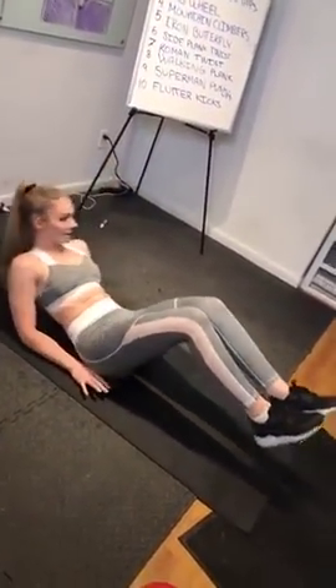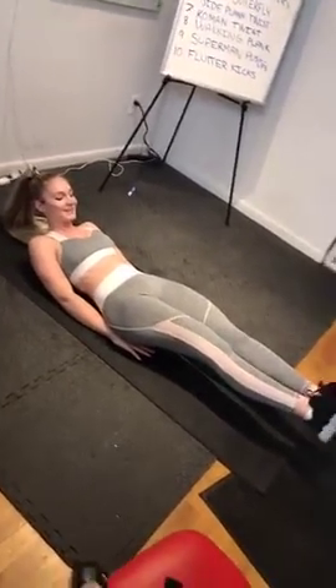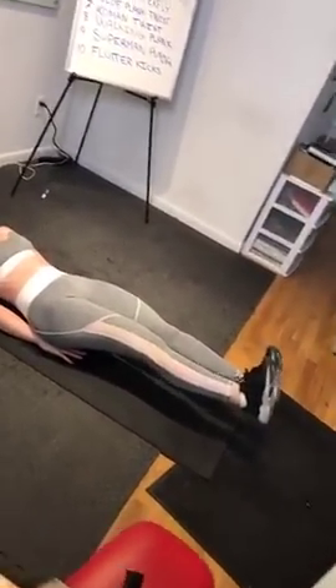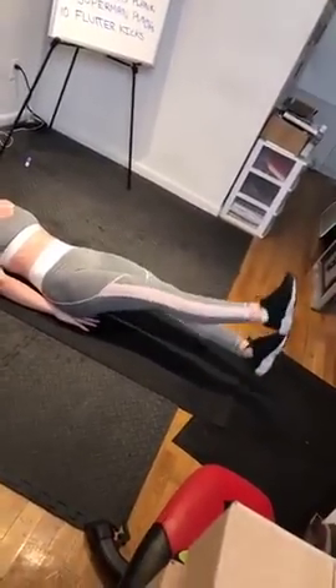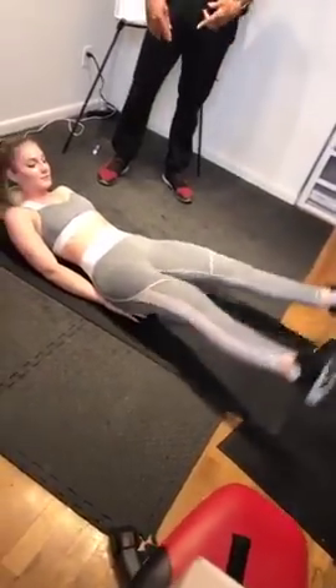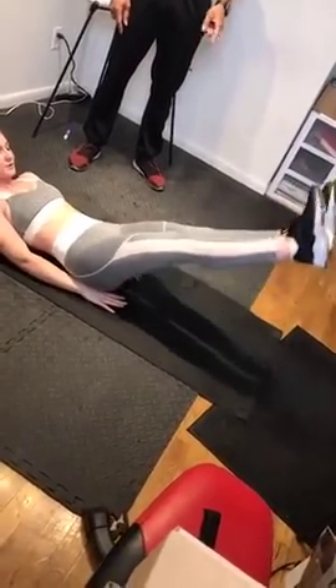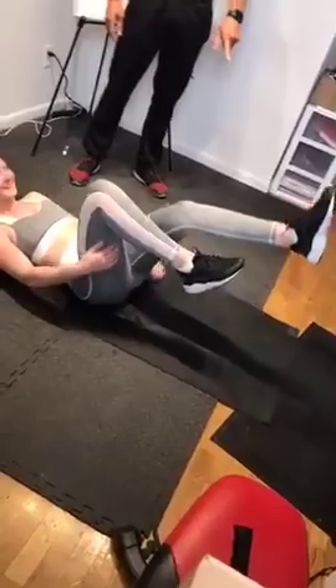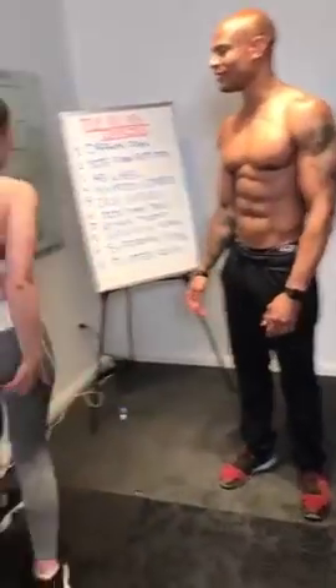Exercise number ten is flutter kicks, and these are not gender-specific. Flutter kicks are really good for beginners but get harder the longer you do them. Keep your legs slightly elevated with your toes pointed out and do small kicks, keeping your head up as well. You can mix it up by doing little circles with your legs, which is actually more difficult. The circles get harder the longer you do them.